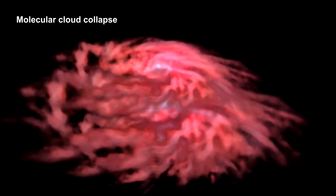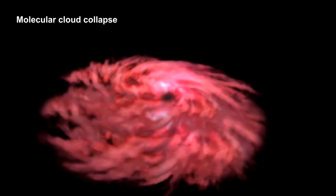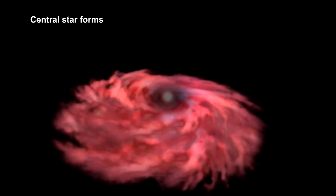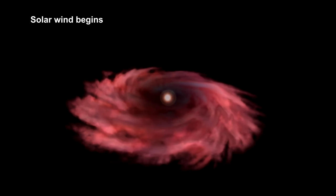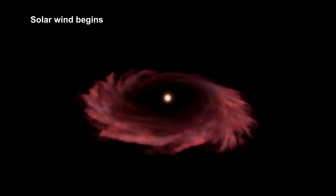Current star-forming theories predict that during a star's relatively brief protostar stage, lasting only about 500,000 years, the star rapidly accumulates mass. As the star heats up, it creates a stellar wind, creating cavities in the gas and dust cloud that surrounds them.